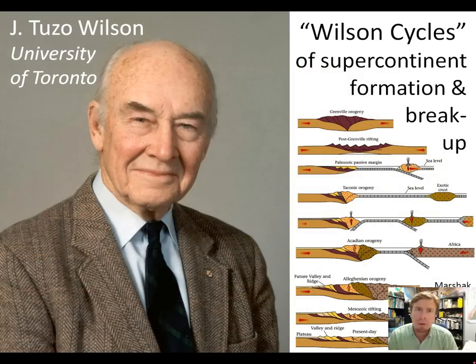Virginia records two complete cycles of supercontinent formation and supercontinent breakup. These cycles are often called Wilson cycles, after the great Canadian geologist Jay Tuzo Wilson from the University of Toronto. Wilson identified the Appalachian Mountains as a great example of a place where rocks recorded the evidence of supercontinents coming together, continental fragments merging into a supercontinent, then breaking apart and opening up a new ocean basin. What I'd like to talk to you about today are the first two stages: the Grenville orogeny and then post-Grenville rifting of the early supercontinent called Rodinia.